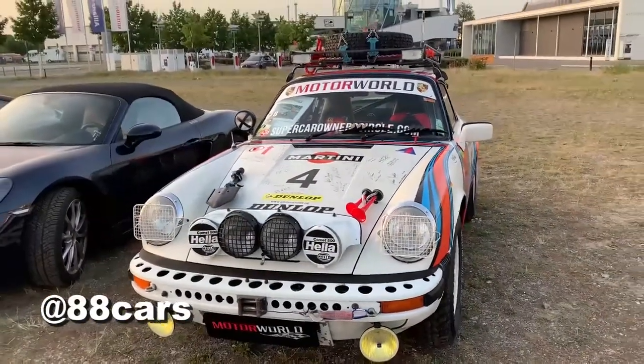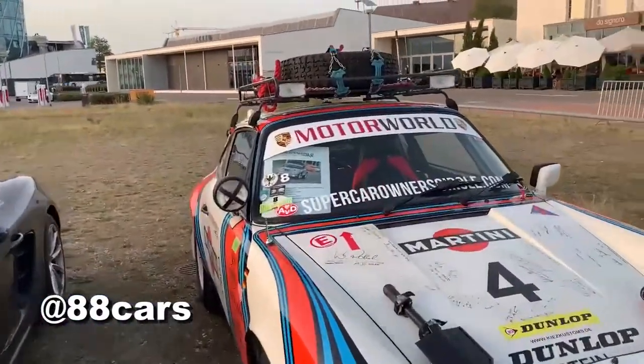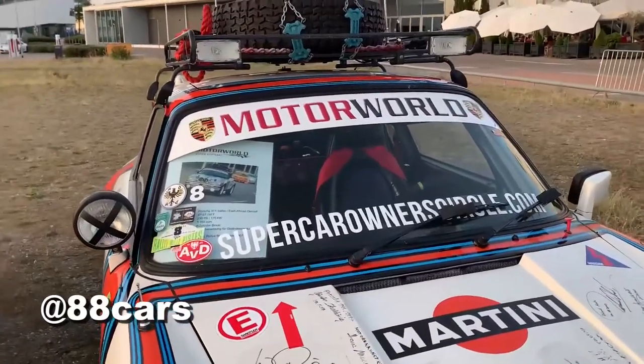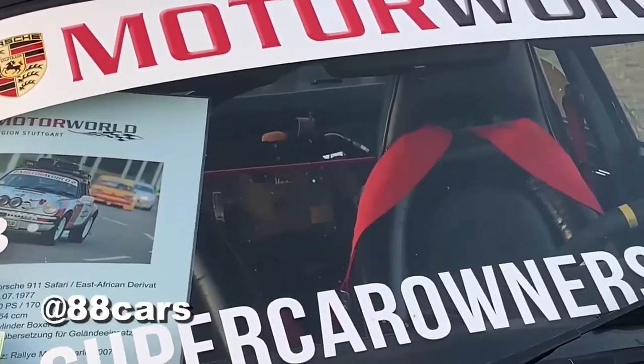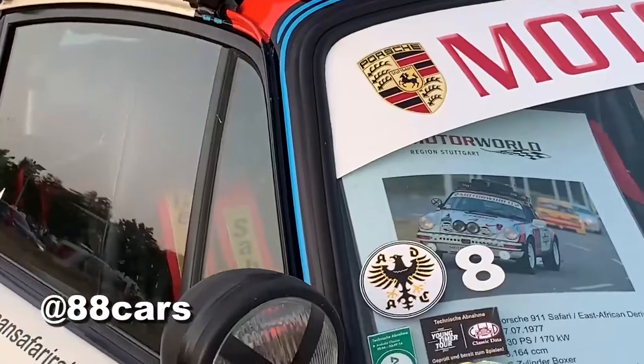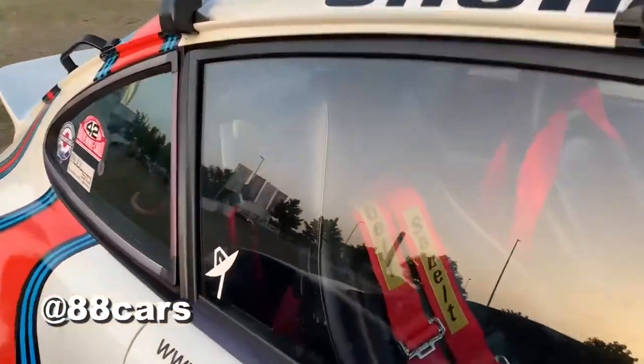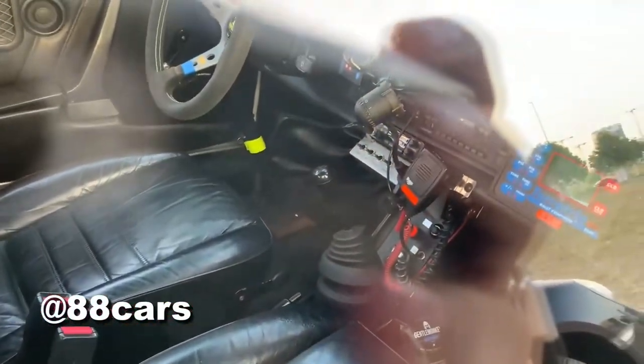It's a really cool car, I really love it. Sadly it's not possible to see the inside. There is some equipment for quick maintenance, and there is a really massive seat belt. I think it's possible to see the radio inside and also some panel for the driver. Yeah, it's really cool.